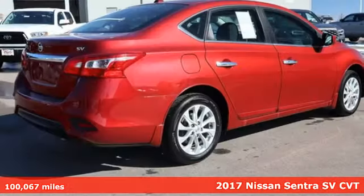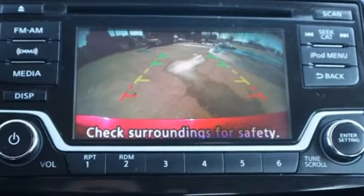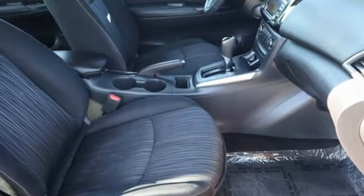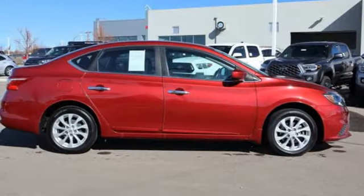A great vehicle is comprised of great features like these: external memory control, Bluetooth, manual tilting steering column, intelligent key, manual telescoping steering column, inline four-cylinder engine, gas pressurized shocks, and Bluetooth wireless audio streaming.